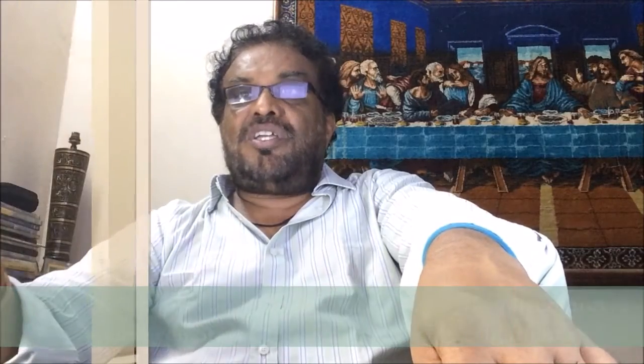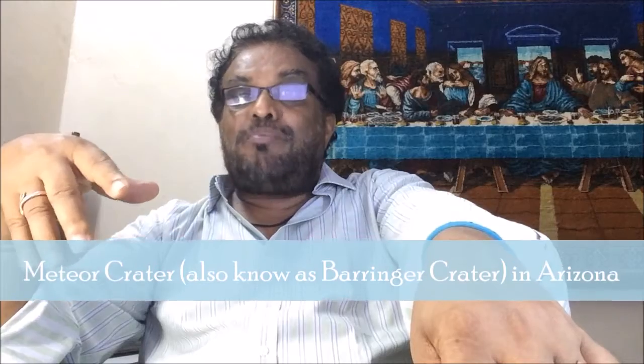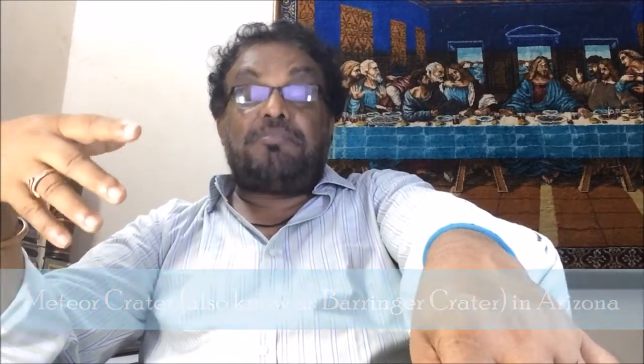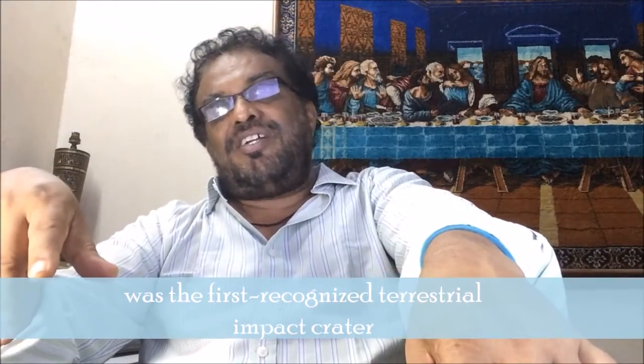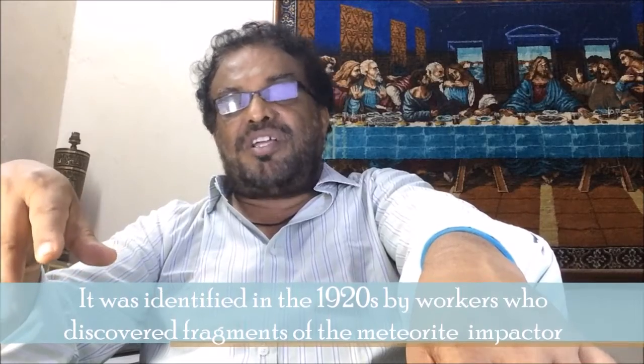Spacecraft orbital imagery has helped identify structures in more remote locations for further investigation. Meteor Crater, also known as Barringer Crater in Arizona — which I visited in 2009 — is huge and amazing. Barringer Crater was the first recognized terrestrial impact crater, identified in the 1920s by workers who discovered fragments of the meteorite impactor within the crater itself.